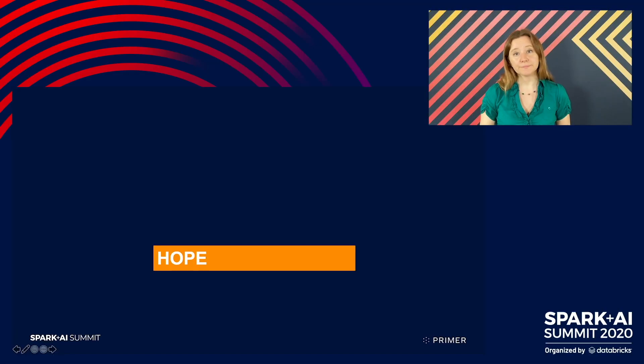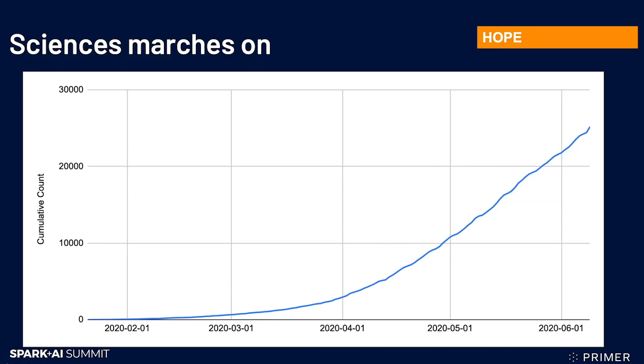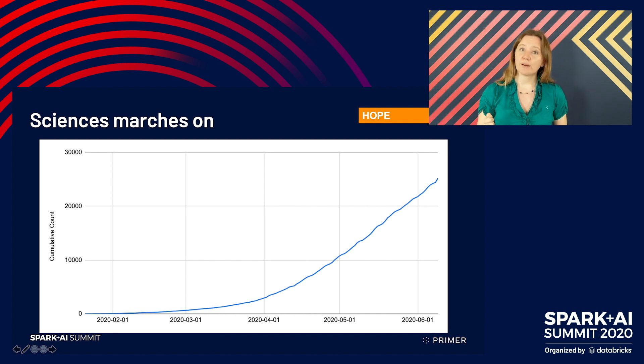So where do we find hope? Well, it helps to go back to this incredible chart. Science is marching on. We know so much more about the virus now than we did when this started — we know how it affects our bodies, how it's transmitted, and we have many more ideas about how to treat it. Science is a fantastic process for finding knowledge, even though it is confusing. It works. But that doesn't help us answer the question of who do we trust and how do we make sense of this as we see it unfolding before our eyes.